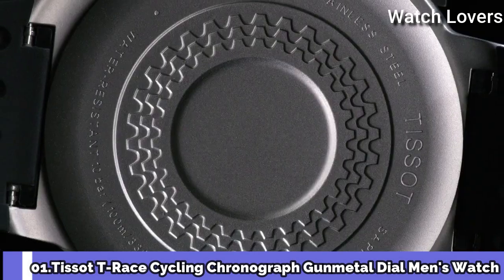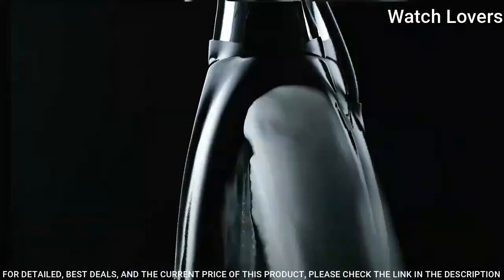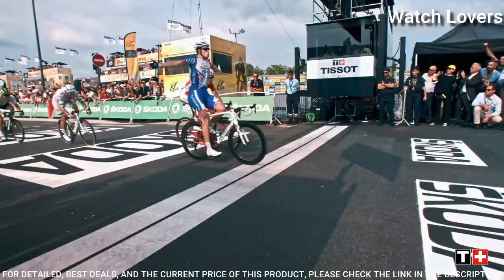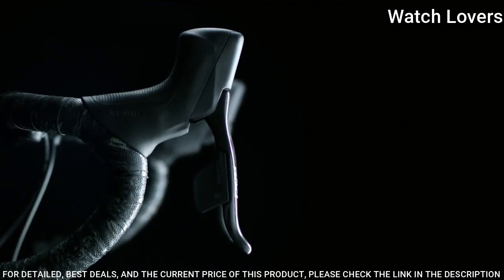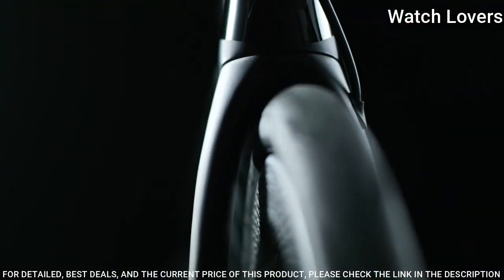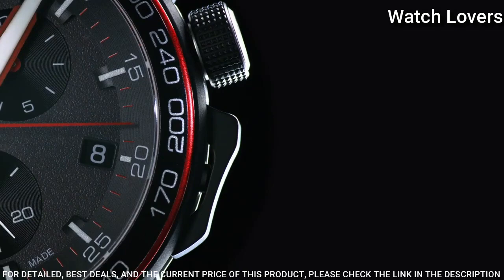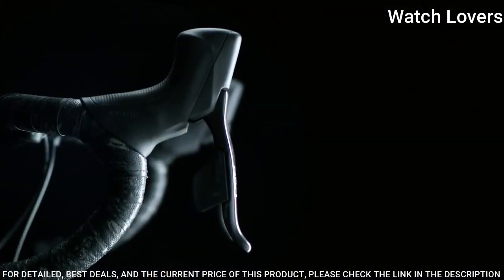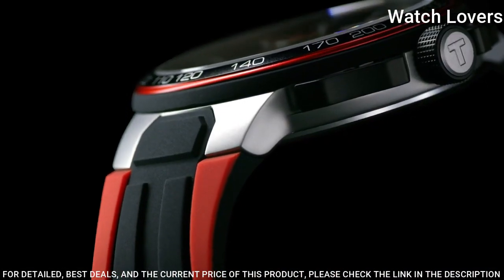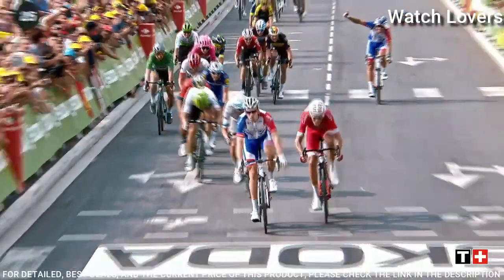Number 1: Tissot T-Race Cycling Chronograph Gunmetal Dial Men's Watch. Black PVD stainless steel case with a black and red silicone strap. Fixed black PVD stainless steel bezel with a black and red aluminum ring showing tachymeter markings. Dial type: Analog. Chronograph Quartz movement. Scratch-resistant sapphire crystal. Case size: 44.5mm. Case thickness 11.4mm. Band width 18mm. Water-resistant at 100m. Functions: Chronograph, Tachymeter, Date, Hour, Minute, Second. Swiss made.